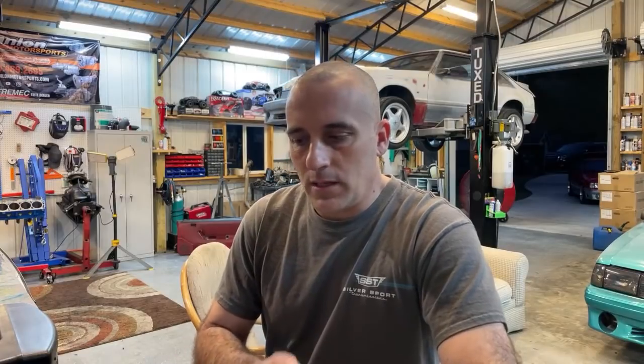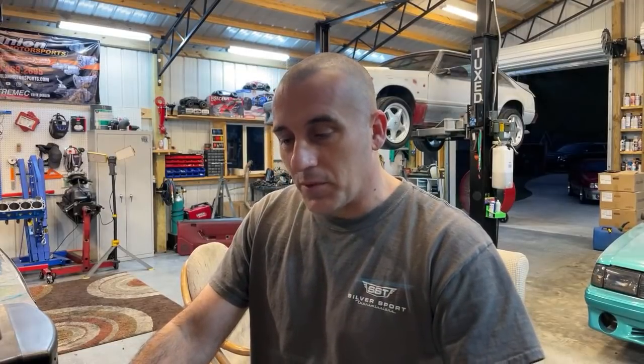Cast crank 347, flat-top pistons, E303, and the Canfields — now Charles, that sounds like a pretty cool little build. Air gap intake with a double pumper — that's pretty cool. That's along the lines of what we were talking about doing to start with.